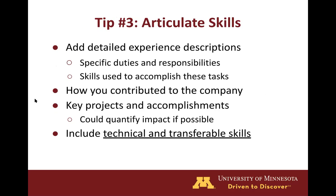Our next tip is to articulate skills, which is the main goal of your resume. Within each of your experiences, you'll want to add detailed descriptions of your specific duties while also highlighting skills you used to accomplish those tasks. These skill descriptions should help highlight any key projects or accomplishments, and it is a good idea to quantify the impact of your work if possible. Throughout these descriptions, you'll want to include technical and transferable skills to show that you can do the technical work while also having the soft skills to support that. However, you want your descriptions to demonstrate or prove these transferable skills without directly stating them.